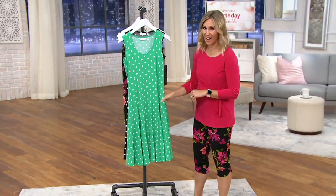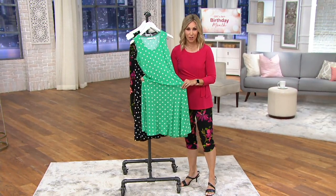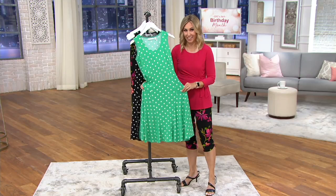It's a liquid knit. Remember, everything this hour is in that number one fabrication, not only from Susan Graver, but at all of QVC. So we got a lot of great liquid knit.